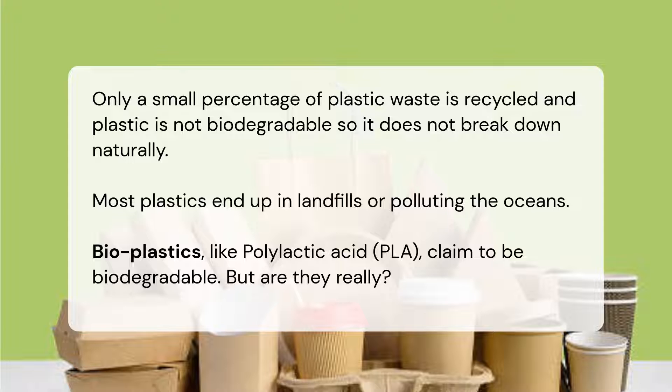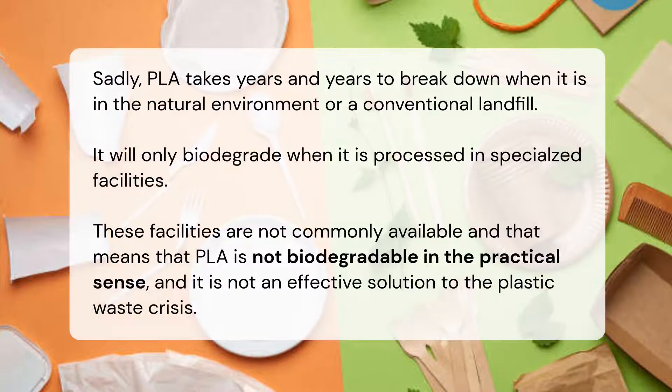Bioplastics like polylactic acid (PLA) claim to be biodegradable, but are they really? Sadly, PLA takes years and years to break down in the natural environment or a conventional landfill. It will only biodegrade when processed in special facilities, which are not commonly available.